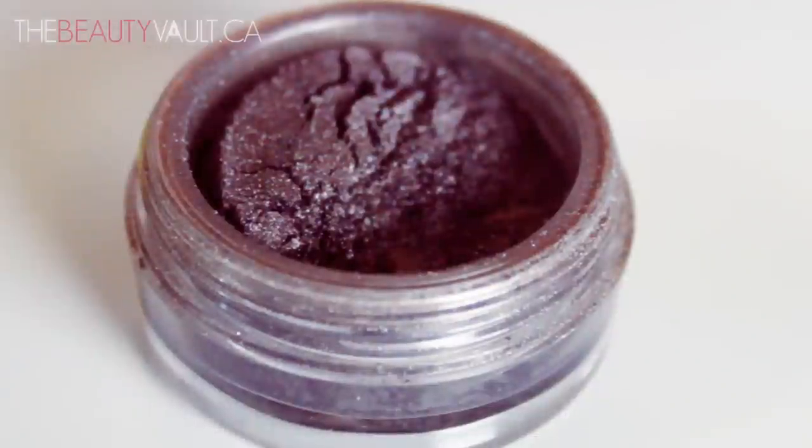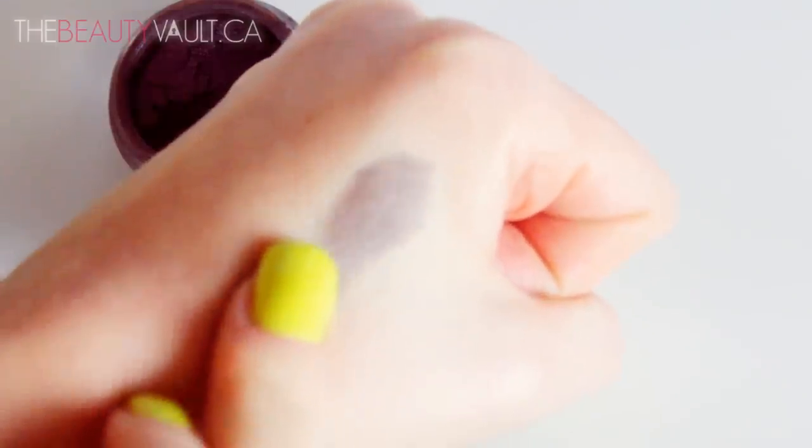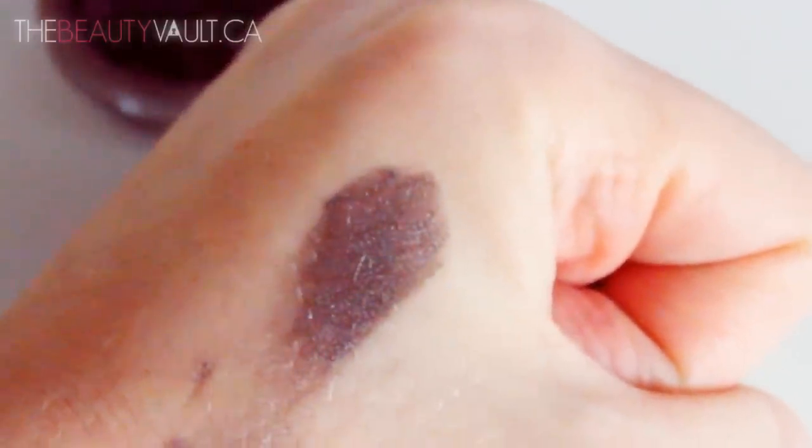Next we have the Elf Mineral Eyeshadows — these are absolutely redonkulous. I remember the first time I ordered them online, I purchased like 5 or 6, they came in the mail, I swatched them, tried them on, and then proceeded to pick my jaw up off the ground. They're crazy pigmented, have a great shade selection, and are very finely milled and velvety to the touch. They come in a shimmery and a matte finish — both are gorgeous. I highly recommend them. In the States, Elf is available at Target. In Canada you have to order online, but trust me, it is worth your money.